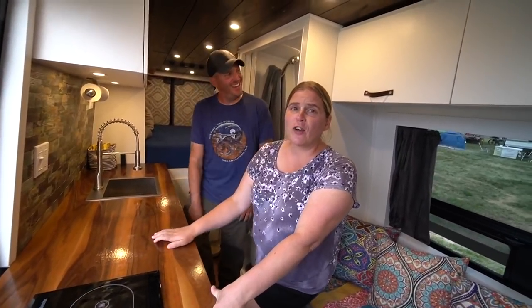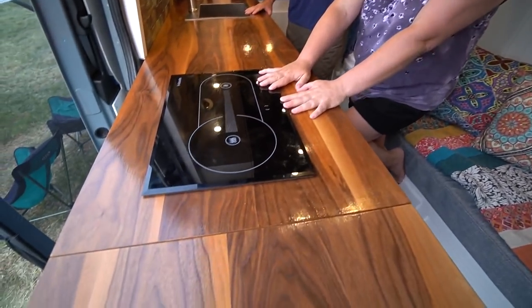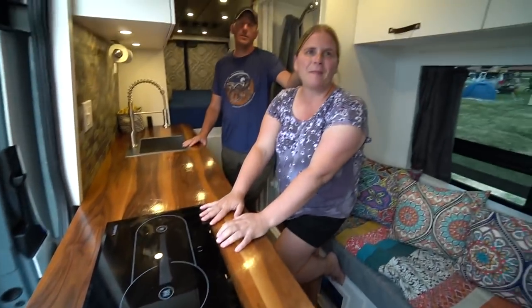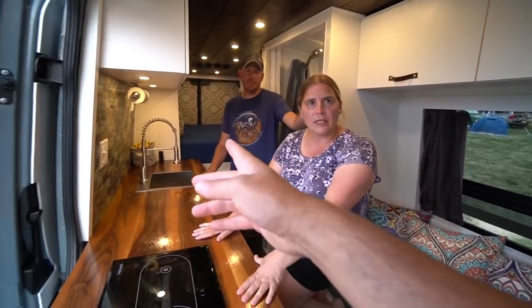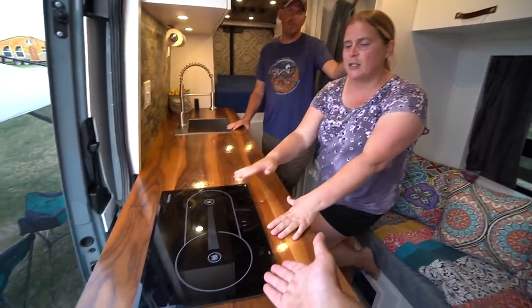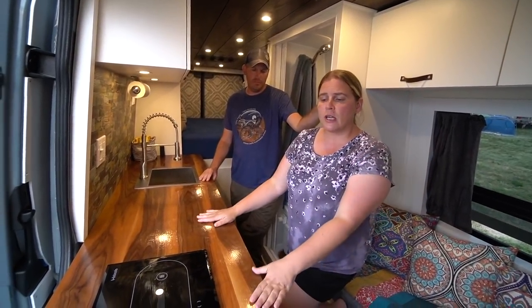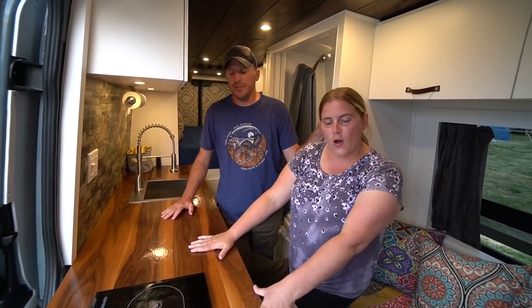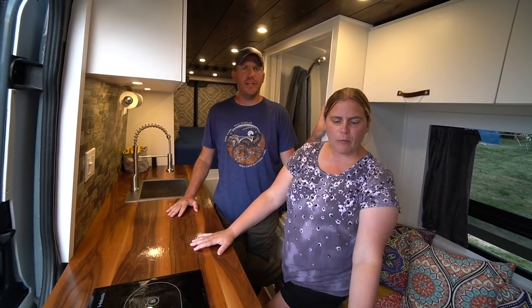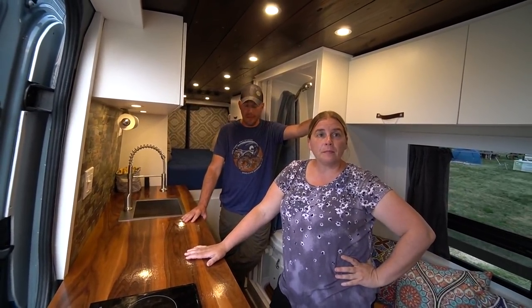What looks like an induction cooktop is actually a diesel cooktop — common in Europe but rare in the US. They tapped into the diesel line to run both the Espar heater and the cooktop. It takes a bit longer to heat up than propane or induction, but once up to temp it works great. They tested it above 10,000 feet in Leadville, Colorado — it has an altitude adjustment and worked fine.